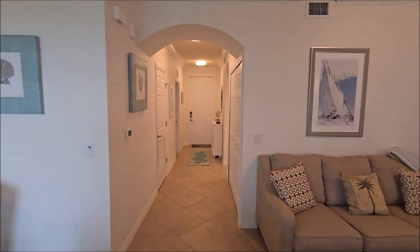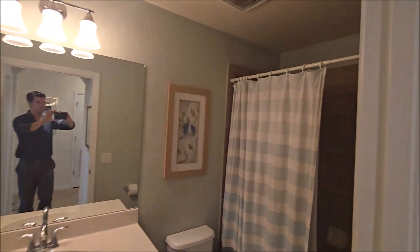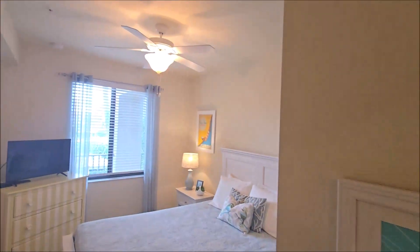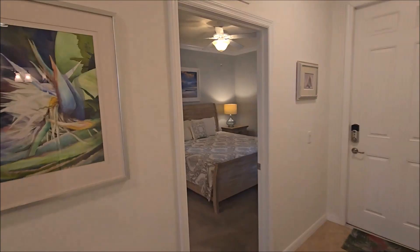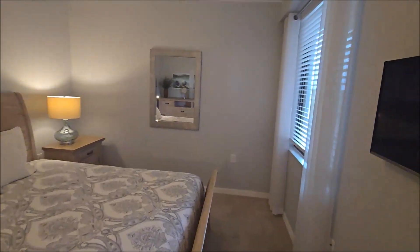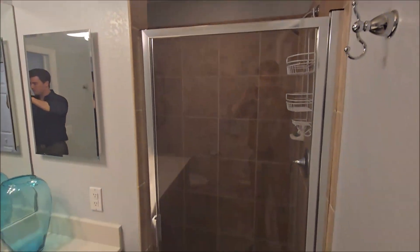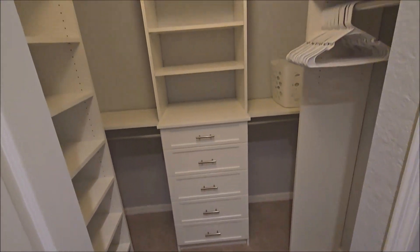The sliders operate very smoothly, so you know that the owner takes impeccable care of the property. This is the primary suite. You do have some windows out to the front as well, and then two nice size closets with some built-ins.